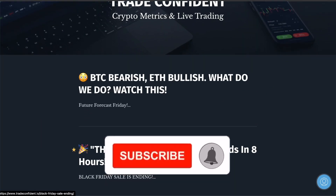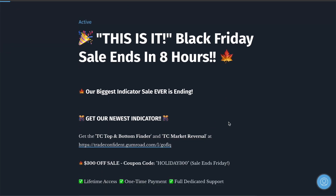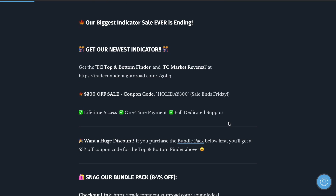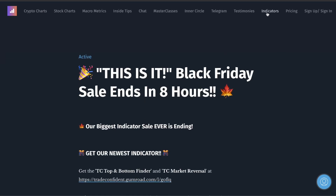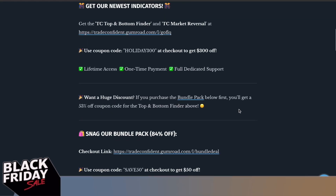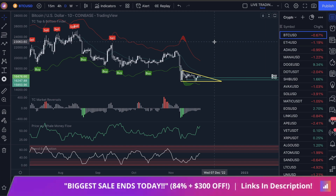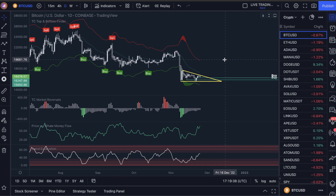It's the Black Friday sale, and this is actually ending within eight hours from when you guys are watching. Some of you watching this, it may be ending in like 15 minutes or it may already be over. So make sure you guys are taking action on this — go to our indicators page. The biggest standalone coupon we have ever given away on the top and bottom finder. So without further ado, let me show you guys how this works.